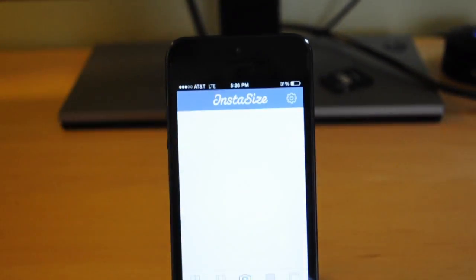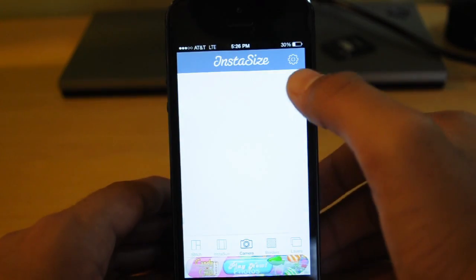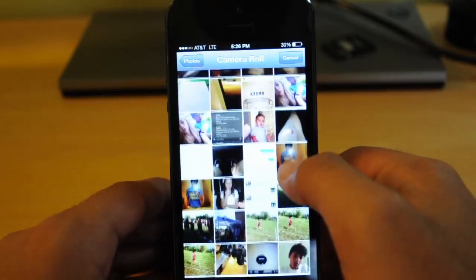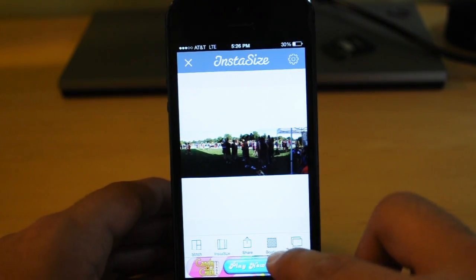The first app that we're going to take a look at is called Instasize. Instasize is an app for Instagram, and what it lets you do is upload a picture that is usually too big to upload on Instagram, and what it will pretty much do is zoom out of the picture, and you will be able to upload it to Instagram the full quality and the way it looks.